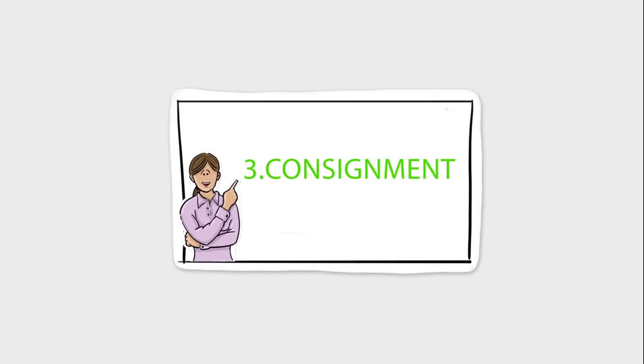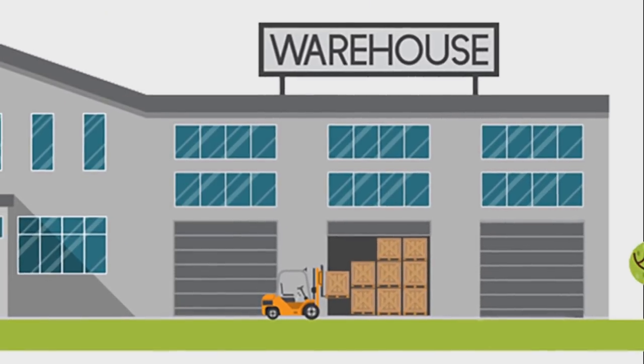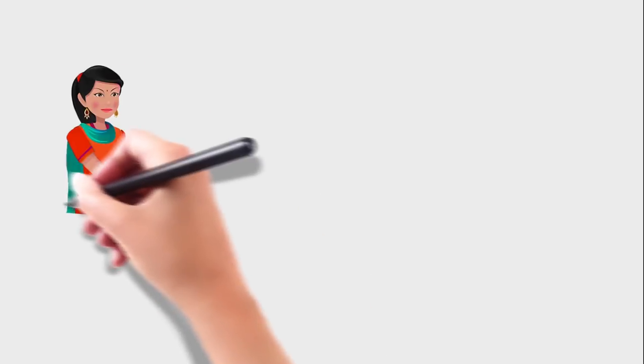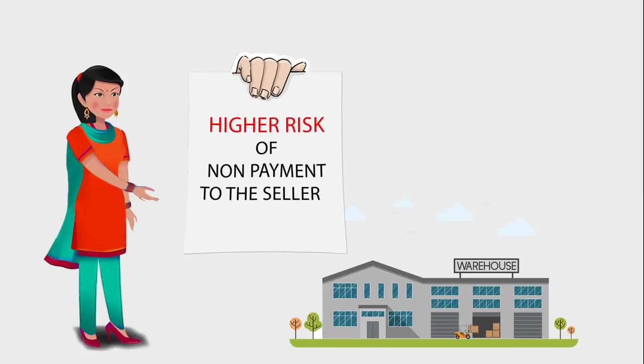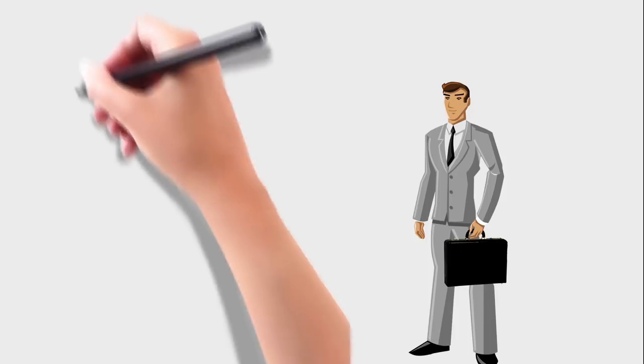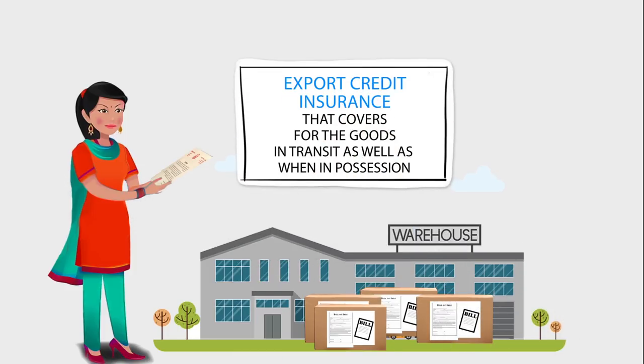3. Consignment. Consignment is a variation of open account in which payment is made after the goods have been sold by the foreign distributor or buyer to the end customer. This helps reduce the direct cost of storing and managing inventory for the distributor buyer. For the seller, however, the risk of non-payment is even greater. This risk would be lesser if the distributor is reputed with a proven track record. Niku may lessen the risk using export credit insurance that covers goods in transit as well as when in possession of the foreign distributor buyer.